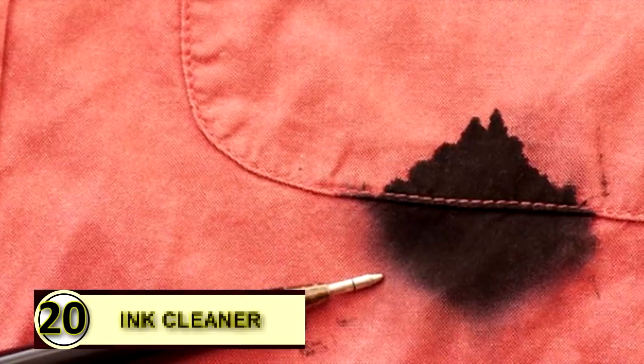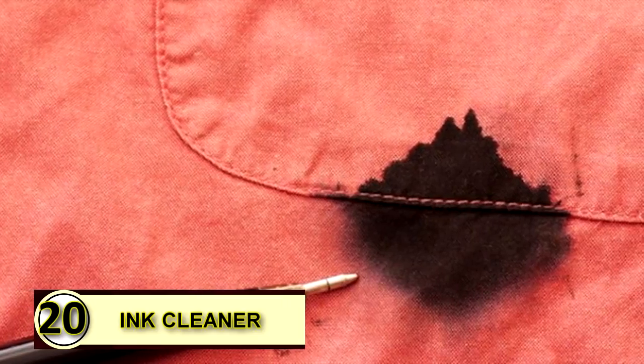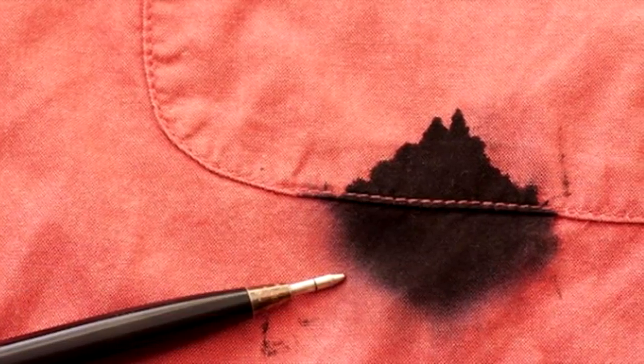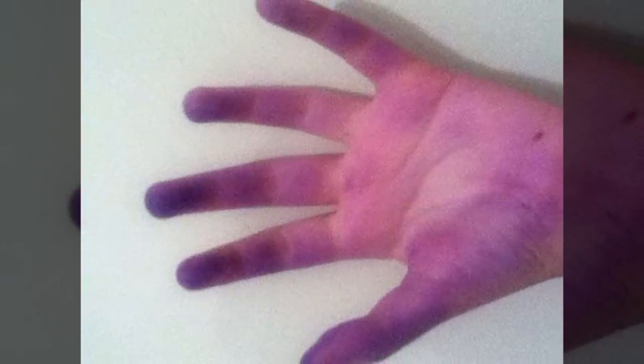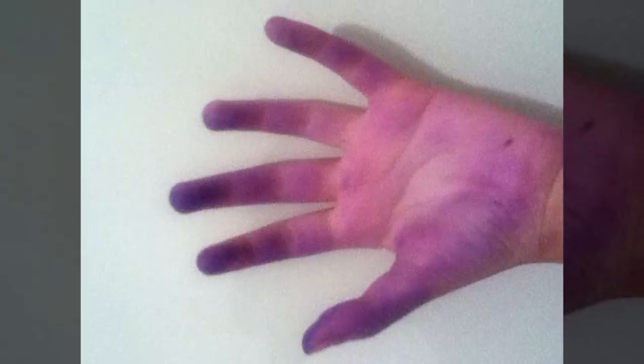Tip number twenty: use coconut oil as an ink cleaner. If you find yourself with irritating ink smears and smudges on your hand, simply rub a little coconut oil over it, let it sit for a minute or two, and then wipe it off with a dry clean cloth.